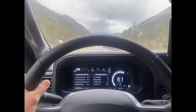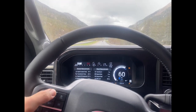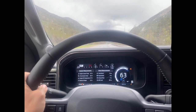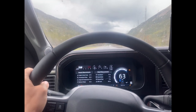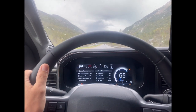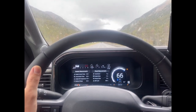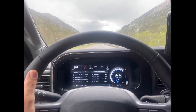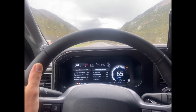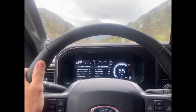The trailer has three MaxxAir fans on the roof. Once the temperature comes down we can run off the batteries for probably a full 24 hours — if the sun's out, indefinitely. We can run the fridge, all the outlets, watch TV; it's got a stereo system with inside speakers and outside speakers. A third battery would be nice for days with no sun, but I haven't had that issue yet.